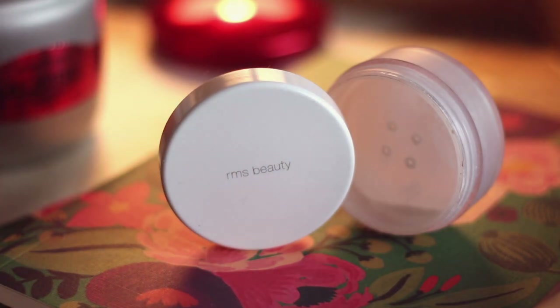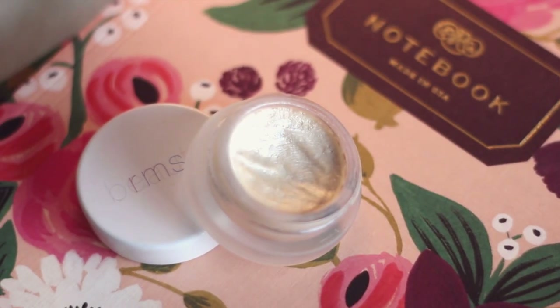I have two RMS Beauty products. The first is their Unpowder — I have tried lots of setting powders and this is by far my favorite. It sets my liquid foundation beautifully, masks the appearance of pores, and it's also really good to set makeup underneath my eyes. I have pretty bad under-eye circles, so I'm using two concealers, and this really helps them not to budge and not to crease as much.